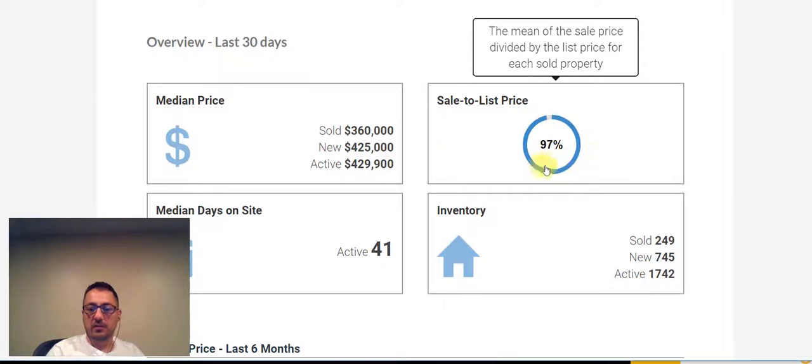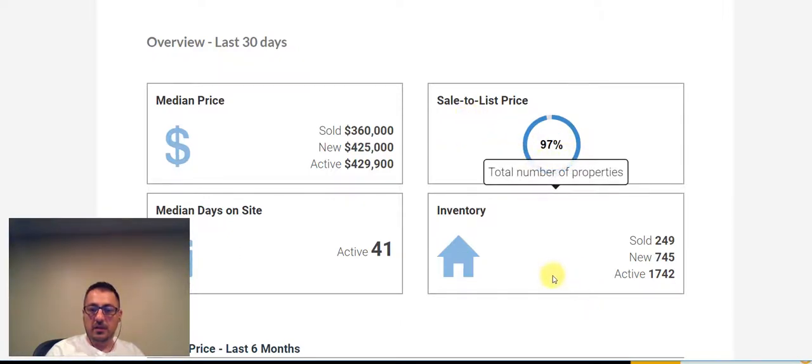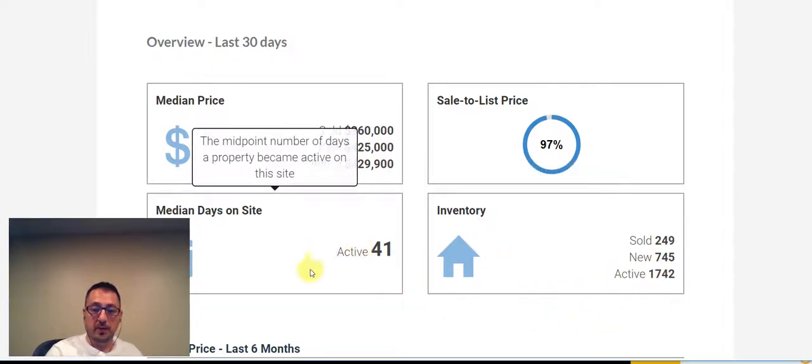For this area, we're still looking at 97% sale to list price. We're also looking at inventory of 1,742 properties for sale, of which 745 are new. 249 have sold in the last 30 days. So if we plug 249 into 1,742, it's about seven months of inventory, which is slightly a buyer's market for the Northside of Chicago.